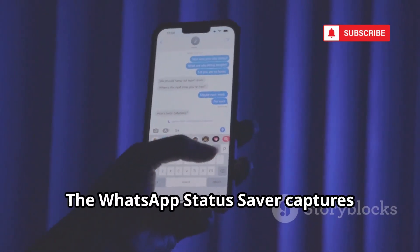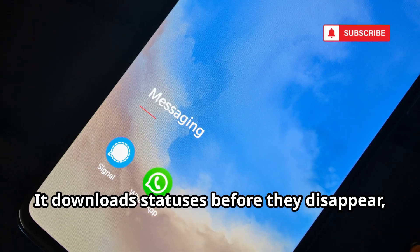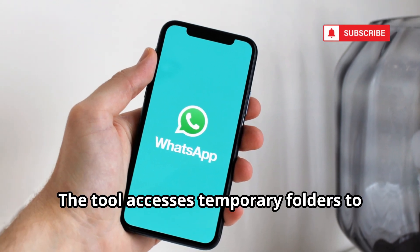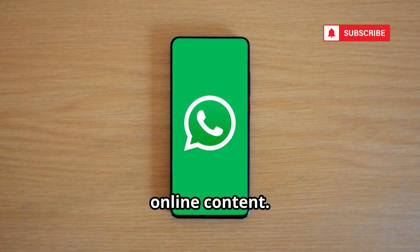The WhatsApp Status Saver captures temporary content by downloading statuses before they disappear, revealing daily life insights. Investigators use it to archive fleeting evidence. The tool accesses temporary folders to save statuses, highlighting the illusion of temporary online content.